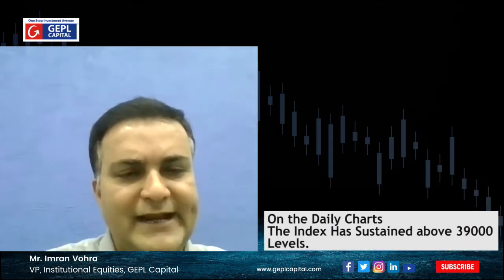Now let us see how Bank Nifty is placed purely from a technical perspective. We have seen in the current week that the Bank Nifty has outperformed the benchmark Nifty. On the weekly charts, the Bank Nifty has formed a higher top, higher bottom formation. However, it has closed just below its previous week high.